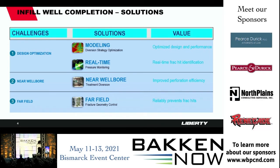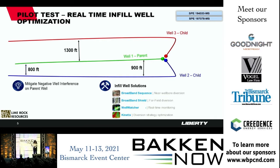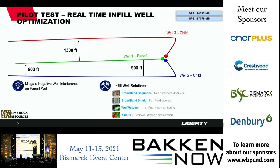Now I'll go into case studies we deployed in the Williston Basin for a client called Lime Rock Resources. Going back to 2018, Lime Rock came to us and said they had parent wells that had been on production for a while and had experienced adverse frack hits. They didn't want that happening again. A key issue was sanding from the infill well into the parent wells, which required clean-outs costing hundreds of thousands of dollars.